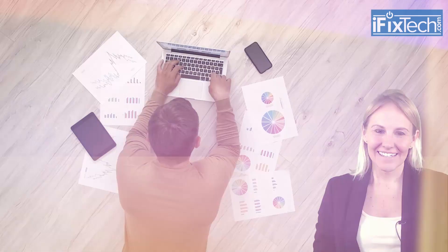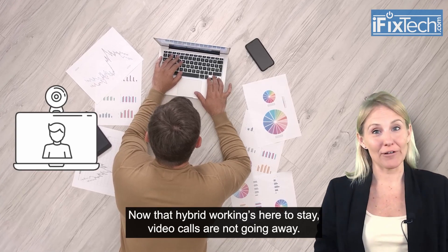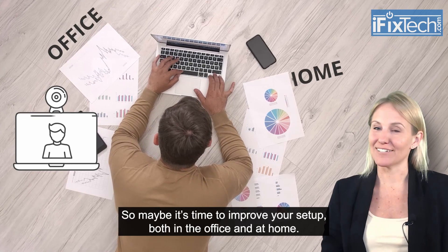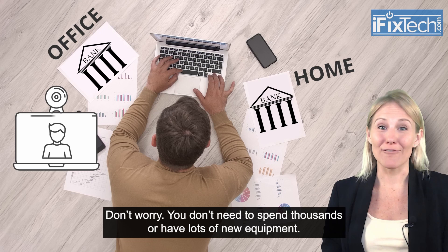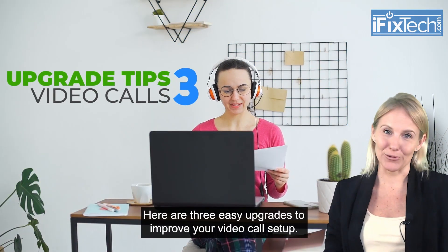Hey, it's Laura with your latest tech update. Now that hybrid working's here to stay, video calls are not going away. So maybe it's time to improve your setup both in the office and at home. Don't worry, you don't need to spend thousands or have lots of new equipment. Here are three easy upgrades to improve your video call setup.